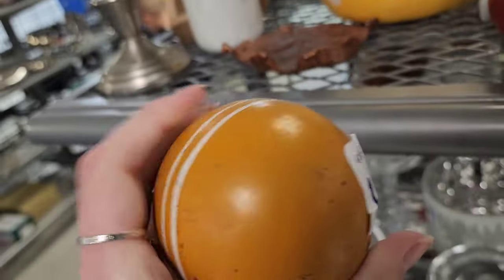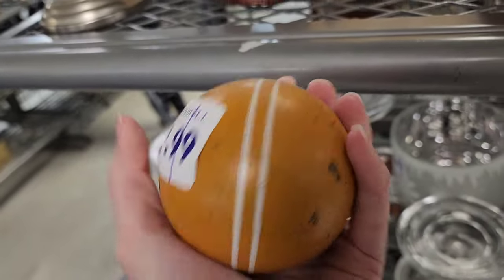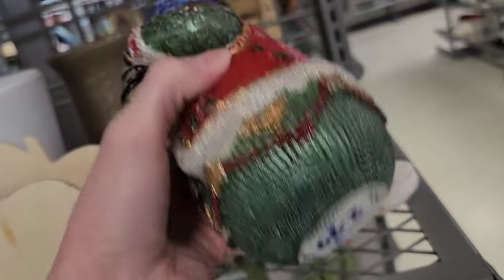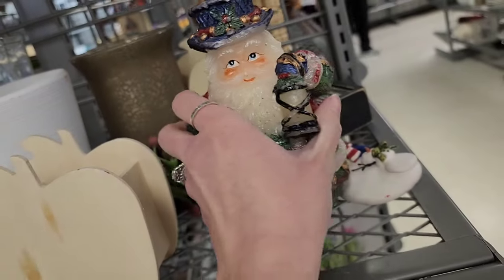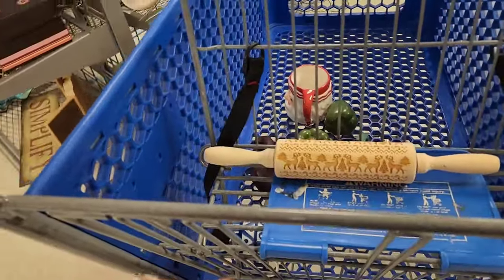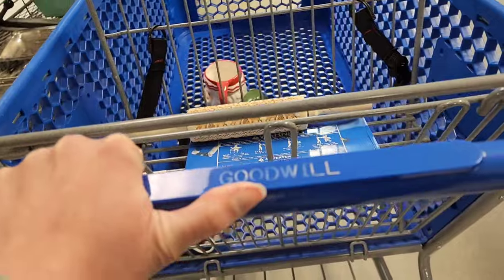I don't know what these are — are they like for croquet? I think that's what it's called. They're $4.99 each — that's going to be fun to have a set. And there's a cute little Santa candle.